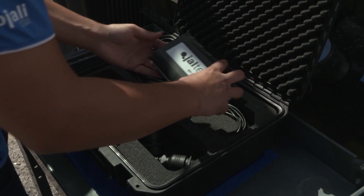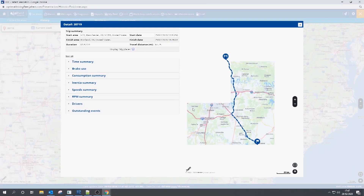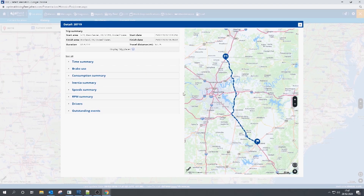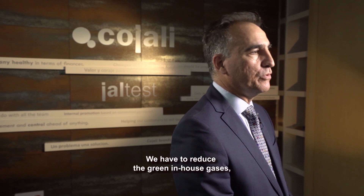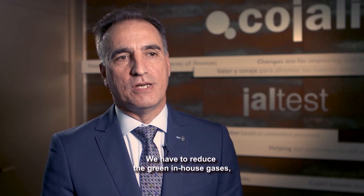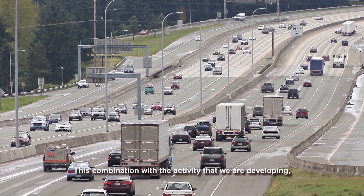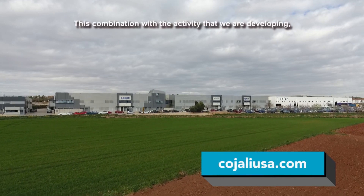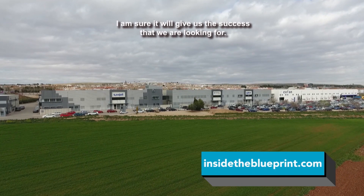We're confident that with the highly automated and technological processes we have today — remote diagnostics, all-makes diagnostic solutions, and big data measurements we're able to obtain from vehicles — we will help the vehicle industry to shape and create predictive maintenance patterns that will reduce vehicle downtime in the market. The Kajali vision aligns with a new scenario: reducing greenhouse gases, advancing mobility, and enabling autonomous driving. Combined with our work in electronic components and big data, I'm sure this will give us the success we are looking for.